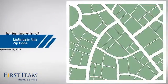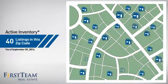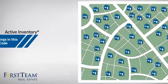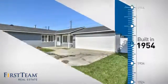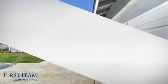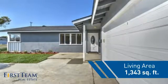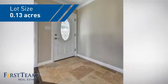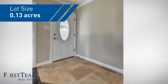Wondering how it stacks up against the competition? There are now 40 homes on the market within this zip code. This property was built in the early 50s and features over 1,300 square feet of space, giving you a spacious layout to play host or kick back and relax after a long day.